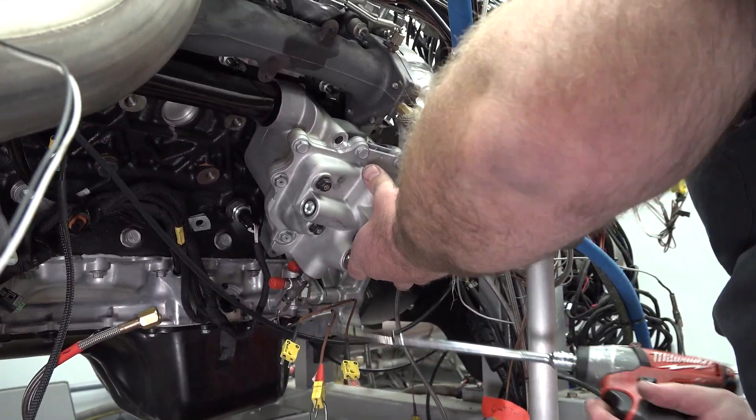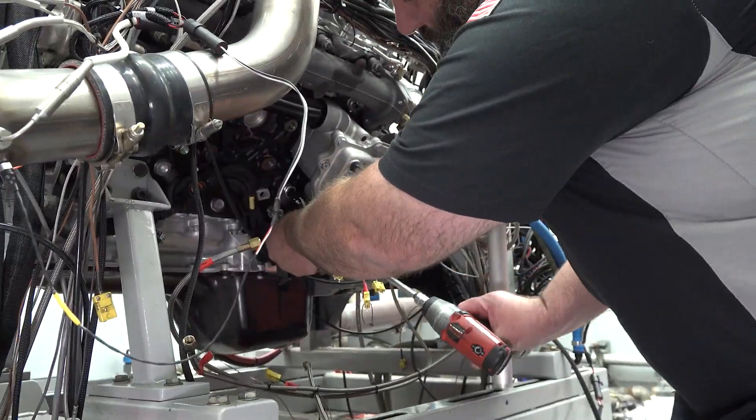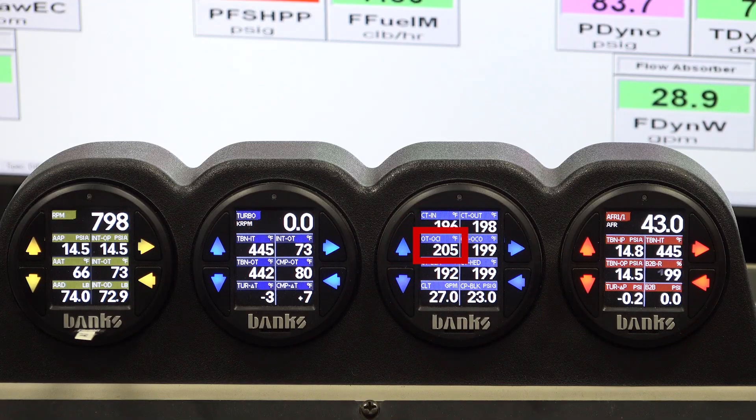Mike changed out to the 2020 oil cooler, and now we're going to make a pull at 600 horsepower, 3,300 RPM, and see how all this works. We're at about 205 degrees idling — let's build a little heat in this thing and punish it some.